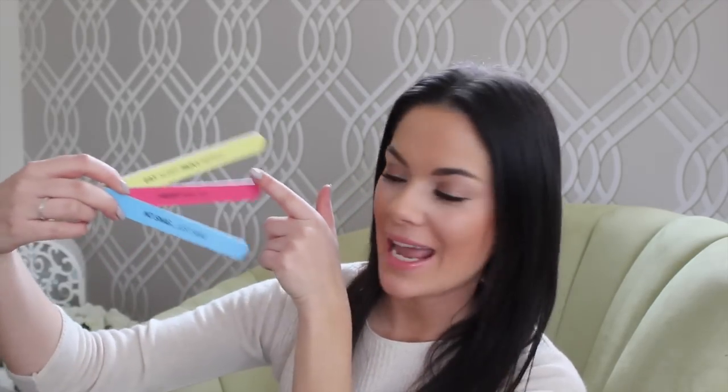First up are these nail files — they do loads of different nail files in the range. This is one of the sets; there's also mini ones and one with palm trees on. These are my favorite. I always seem to lose nail files, so I'm really excited about these. You've got 'Eat Sleep Paint Repeat,' 'I Heart Nail Art,' 'No Snag Just Swag,' and 'Blooming Brilliant.'